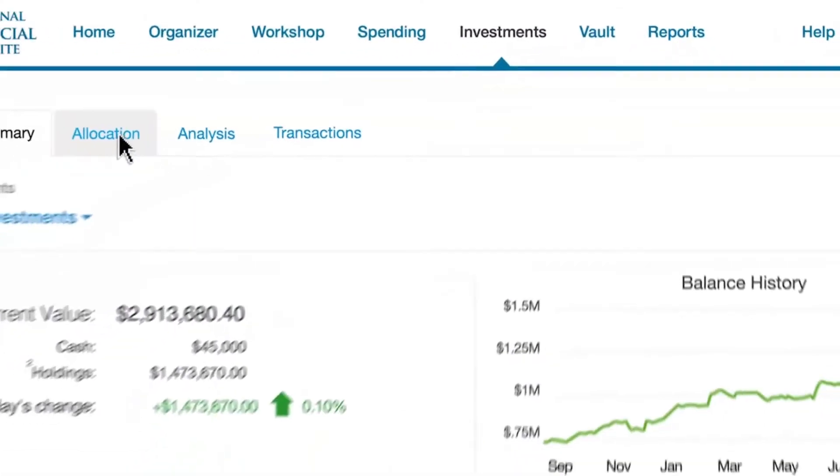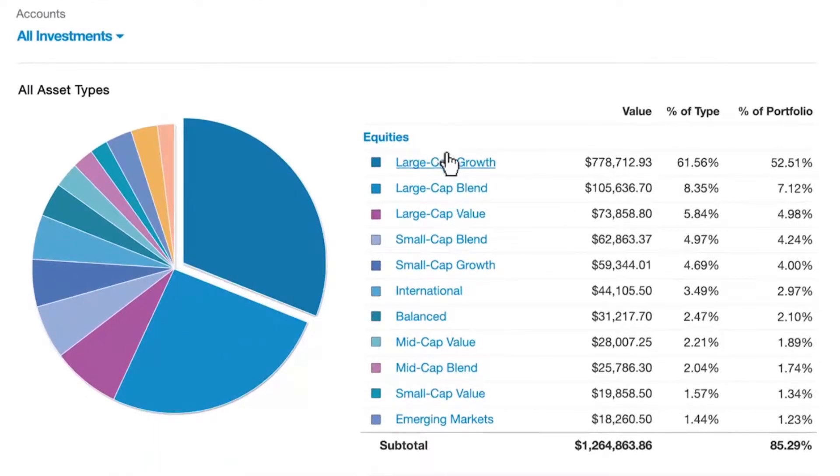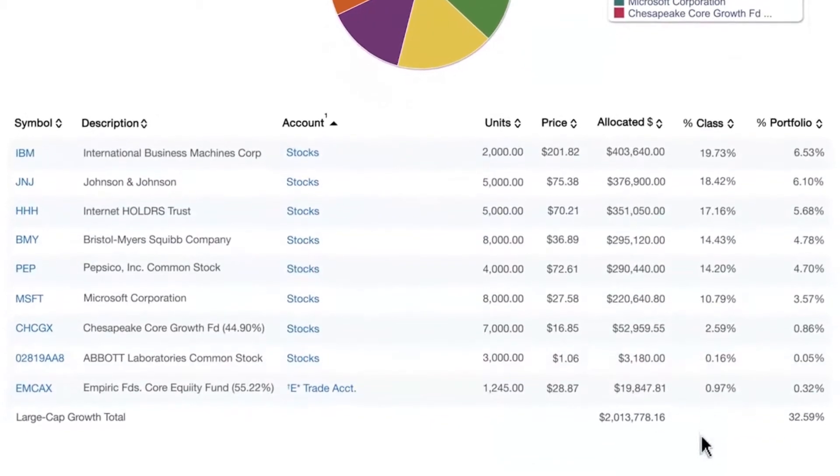Go to Investments to learn more about your asset allocation and to see the current values of your holdings. You can drill down into your asset types for a detailed breakdown of each of your investments.